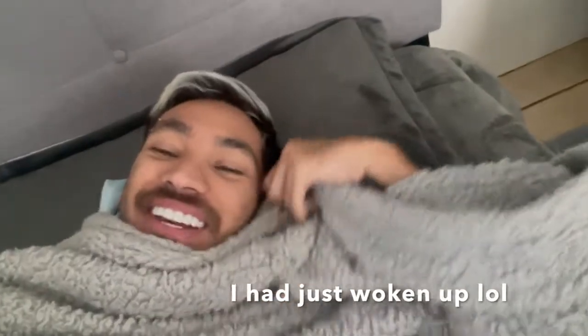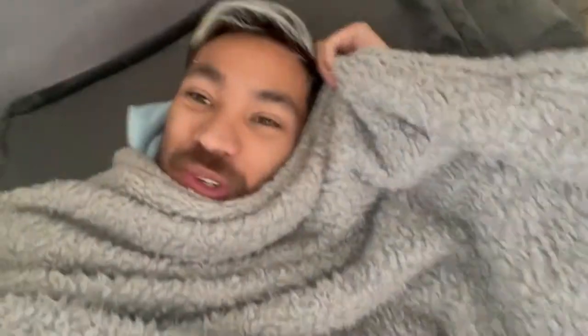Hey guys, welcome back to my channel, No Way Jose! I have not said that in a long time. So in today's video, I am in a new house and I'm going to give you guys a tour. If you guys didn't notice, my intro was different. I just want to change things up, do my own thing.